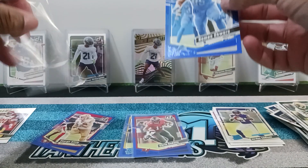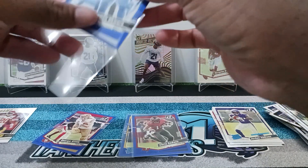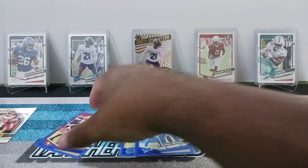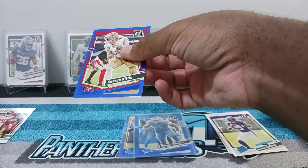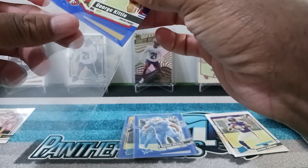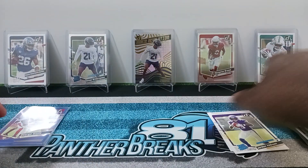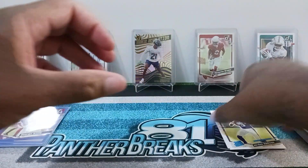You're mostly going to get base cards, you'll get an insert, and as far as ordinary rated rookies you'll get about three to four. They'll give you one rated rookie blue press proof. Moving on to the next value pack — a quick rip.